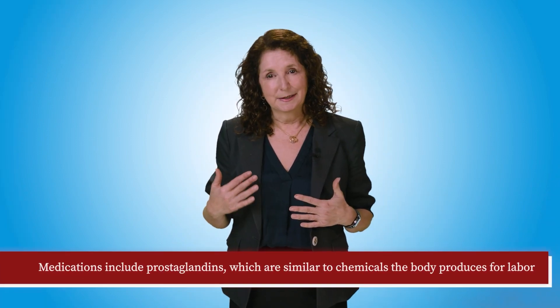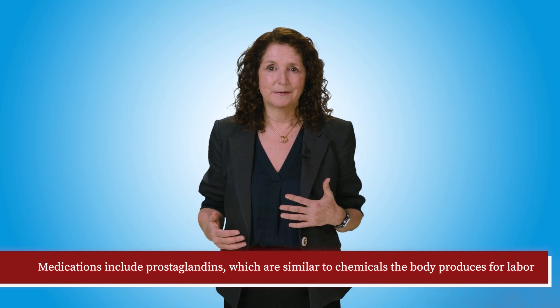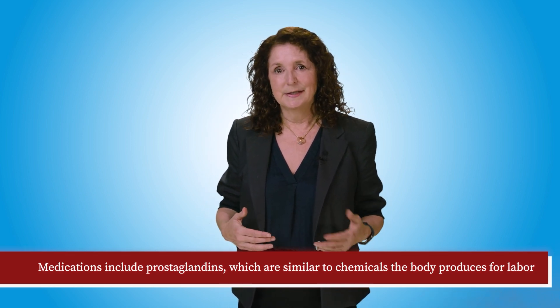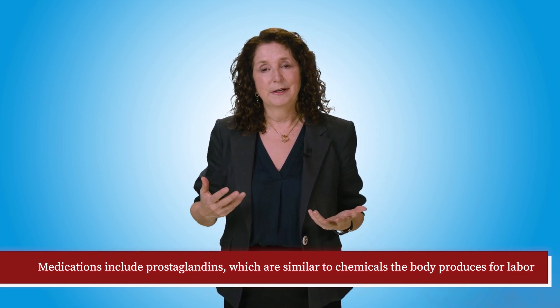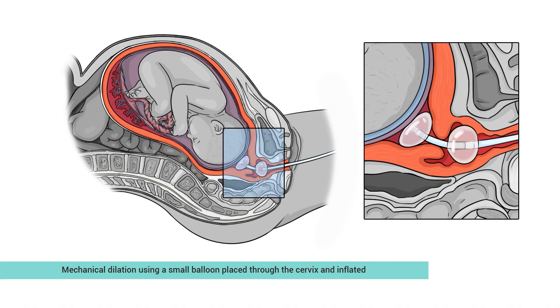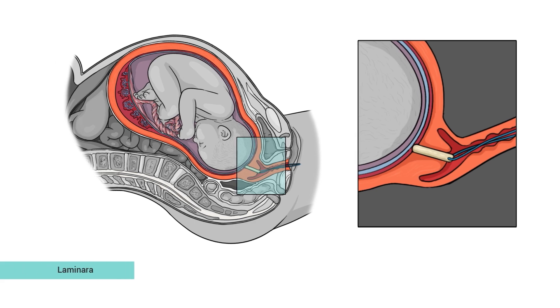Medications include prostaglandins, which are similar to chemicals the body produces for labor. They shouldn't be used in people with a history of uterine surgery, such as a prior cesarean, because they can increase the risk of uterine rupture, or the uterus breaking open. Mechanical dilation is done with a small balloon placed through the cervix and then inflated, and sometimes with mechanical dilators called laminaria.